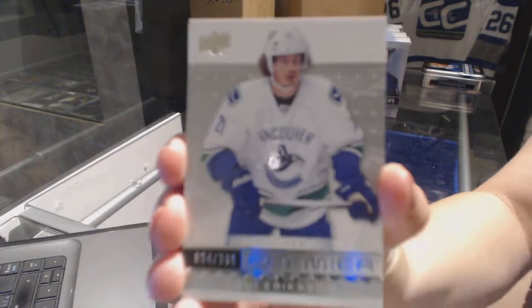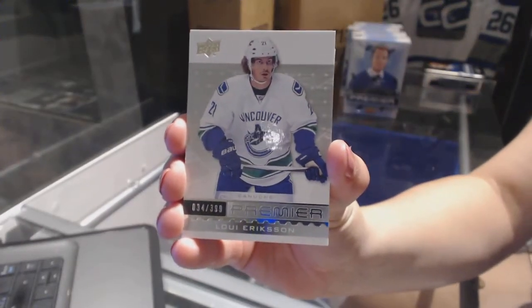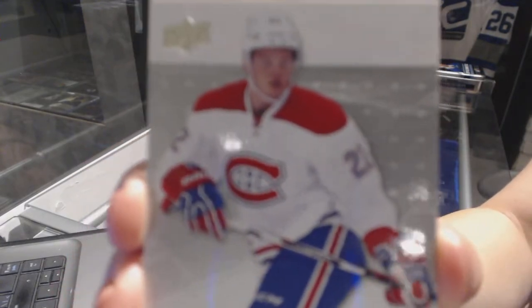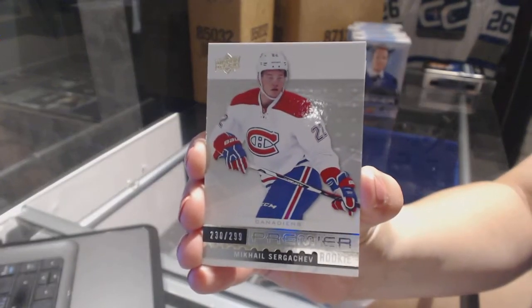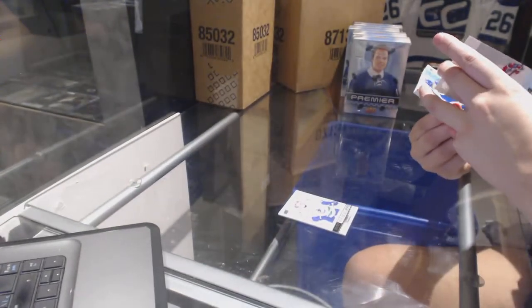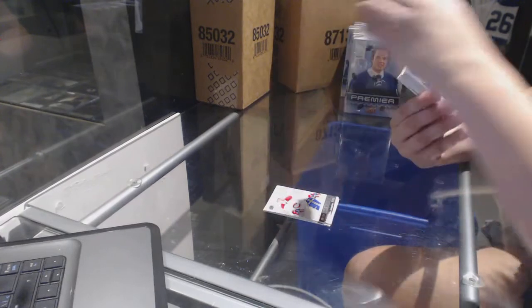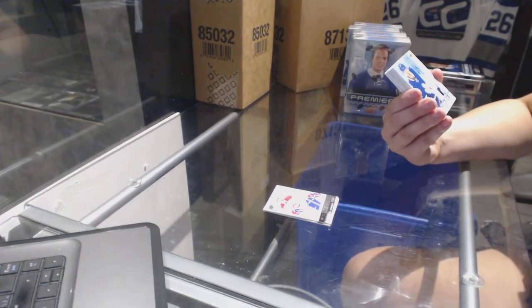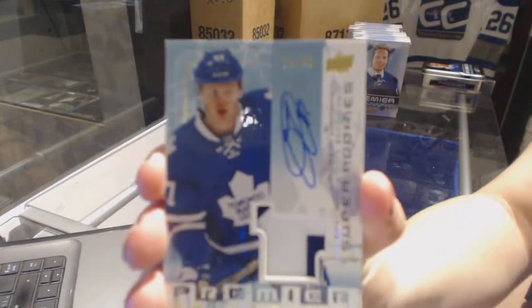Best of luck guys. We've got a base card numbered to 3.99 for the Vancouver Canucks, Louie Erickson. We've got a rookie numbered to 2.99 for the Montreal Canadiens, Mikhail Sergeyev. We've got a retro rookie patch auto numbered to 0.99, the Super Rookies, for the Toronto Maple Leafs, Kasperi Kapanen.